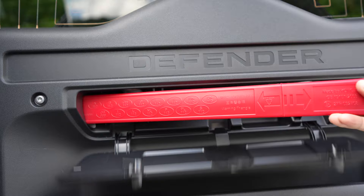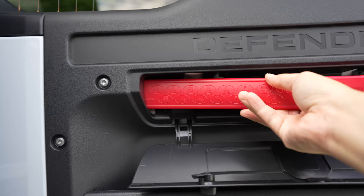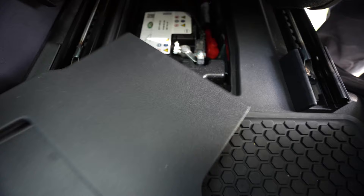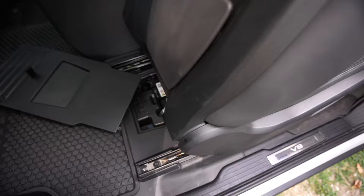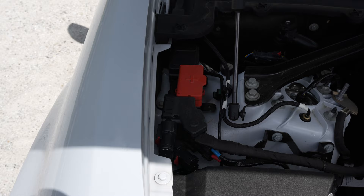Say what you will about Land Rovers — they do make sure you're prepared in the event something goes wrong. I discovered that the battery is located underneath the passenger seat, which is electronically controlled. So I'm hoping that should you run out of juice to start the car, you still have enough electricity to move the seat to get access to the battery. Thankfully, there's also a terminal you can hook up to in the engine bay, so if you need a jump you can still make your hookups the traditional way.